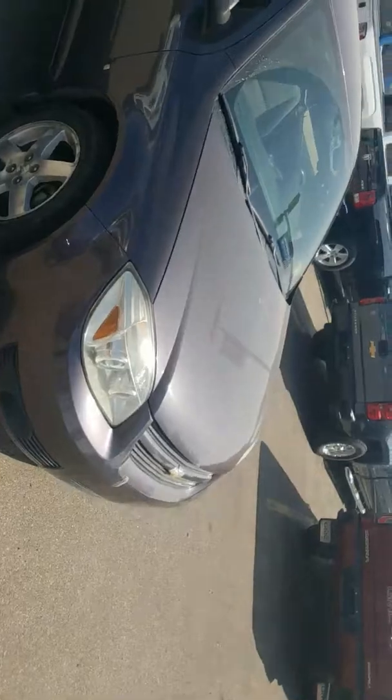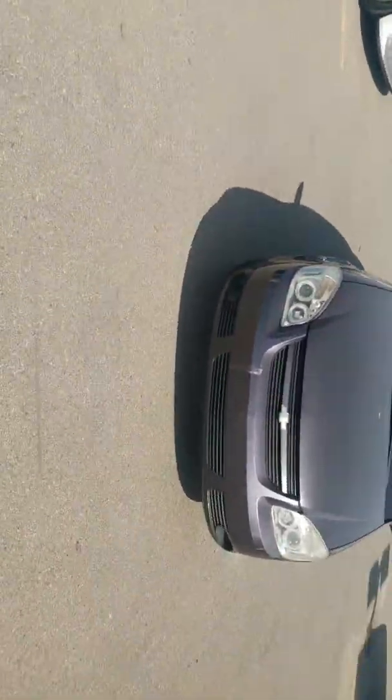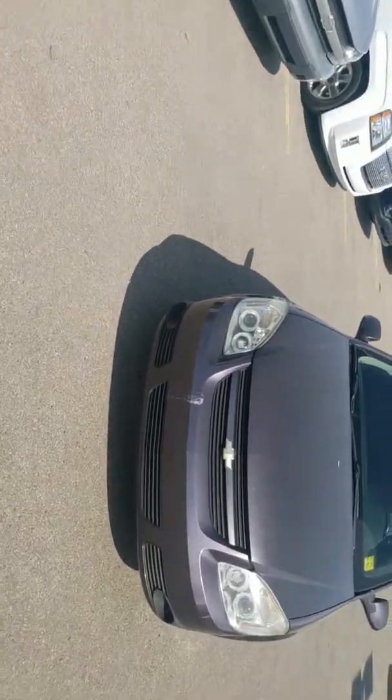You get a nice spoiler on this because it is a sportier looking vehicle. Just going to have a quick tour of it.